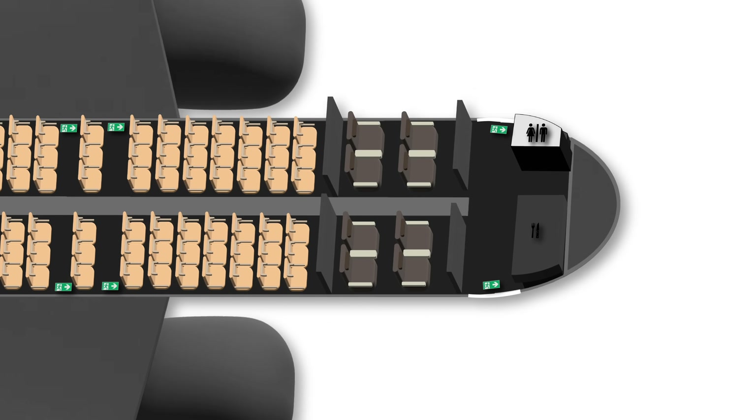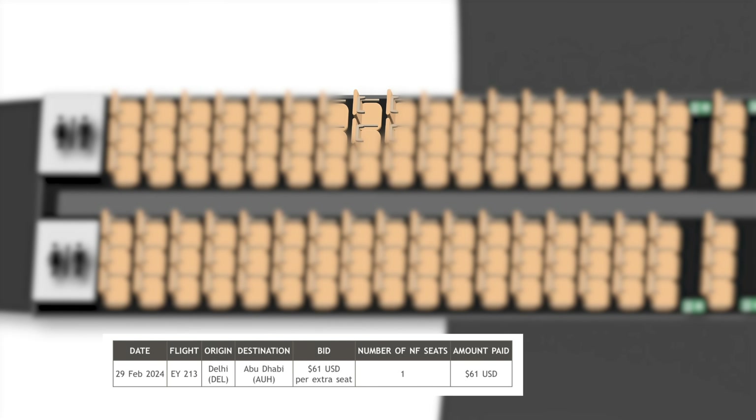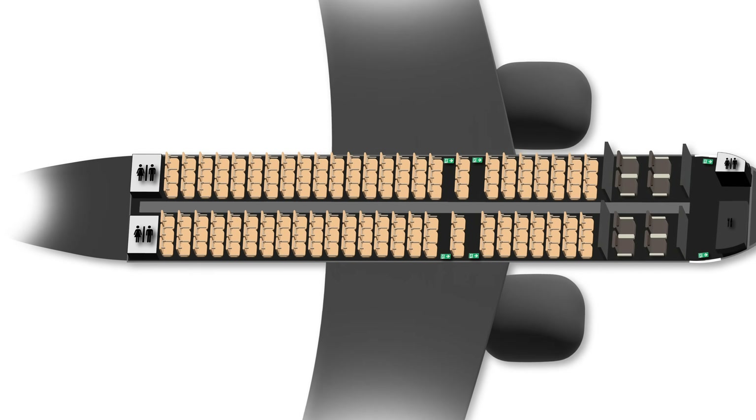As always, the emergency exit rows are the best on narrowbodies in economy, since they have far more legroom and you're guaranteed overhead locker space. Today I'm in 23A since I've been on a seat block which has been approved. For $61, I get an empty seat next to me on a full four-hour flight — not too shabby.